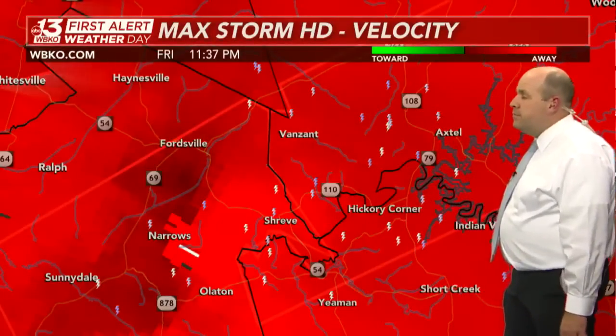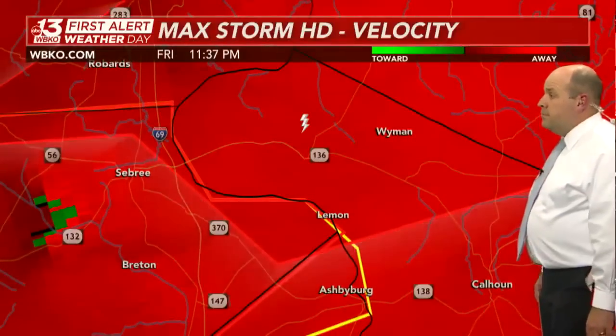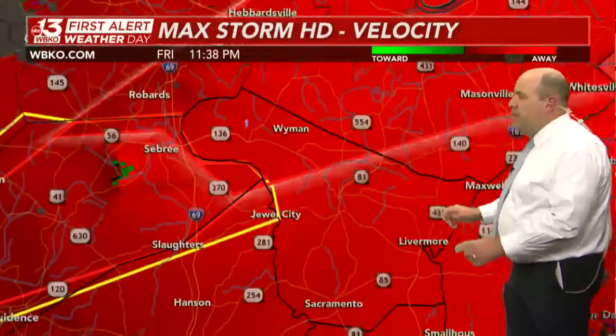There is another tornado warning — not quite as large as the main one, but we are covering it because it is in the WBKO viewing area. This is in northern portions of McLean County, just north of Calhoun — that's a radar-indicated tornado warning for extreme northern McLean County. For folks up in that location — northwest of Calhoun — that area is under a new tornado warning.